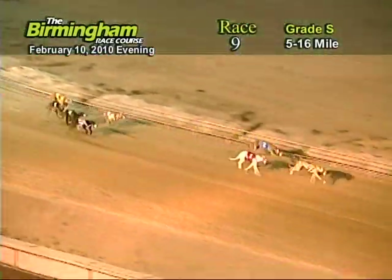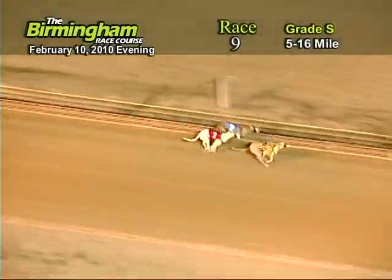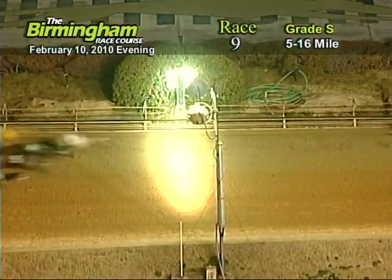As they head down the home stretch, number eight holding on to the lead from the one. As they go into the water, it's going to be two, eight, one, three.